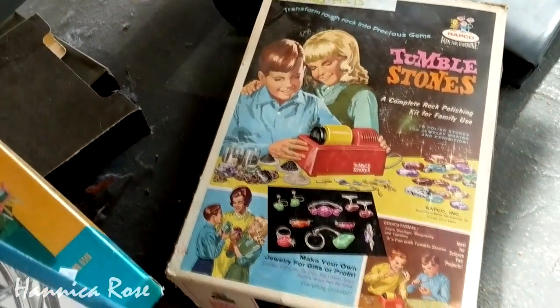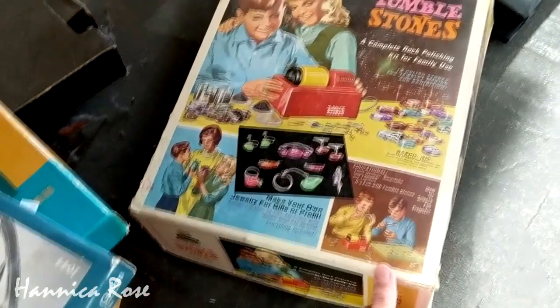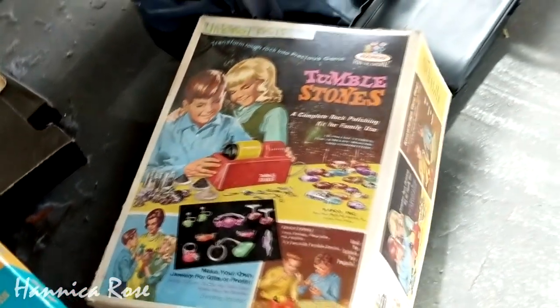I came across a couple of different vintage hobby kits. Let me know down in the comments if anybody has had either of these — I would love to know.